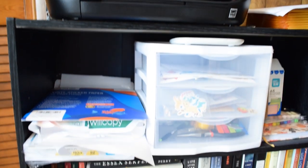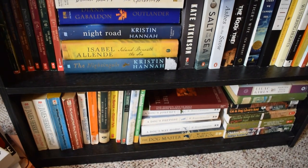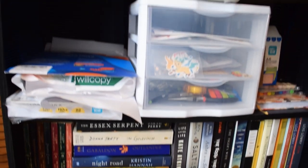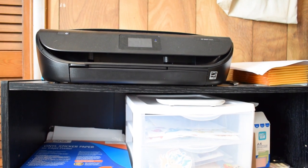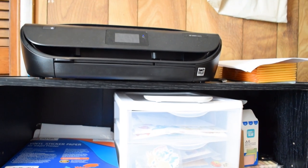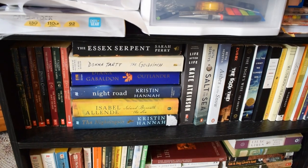I'm going to start with this first shelf, which is a three-tier that has multiple purposes. First and foremost it's a place for my printer, second and foremost a place for my art supplies, and then third and most importantly it's a place for books.